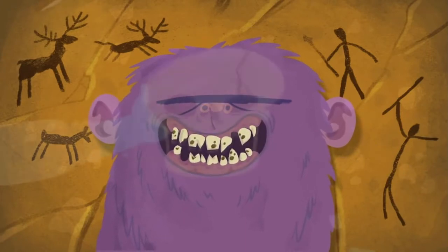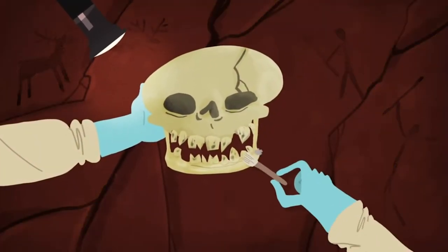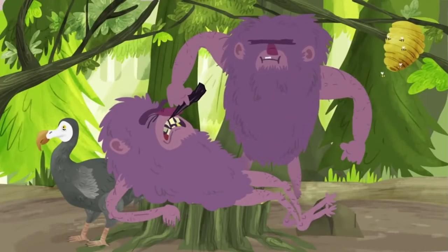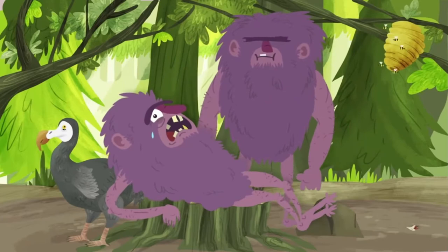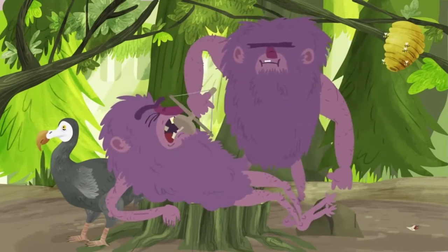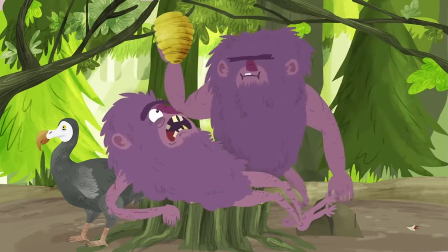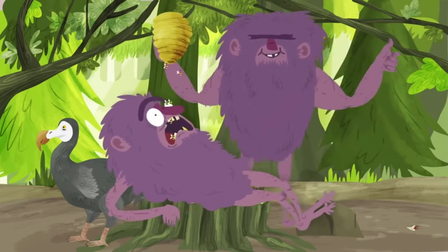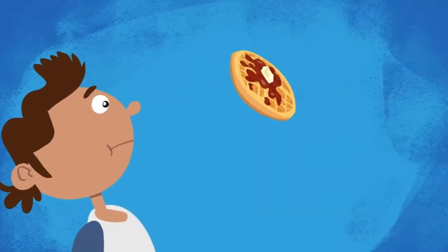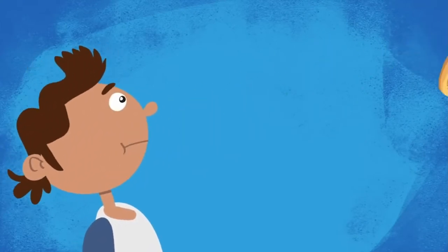That doesn't mean they were unable to treat their cavities, though. Archaeological remains show that about 14,000 years ago, humans were already using sharpened flint to remove bits of rotten teeth. Ancient humans even made rudimentary drills to smooth out the rough holes left behind, and beeswax to plug cavities, like modern-day fillings. Today we have much more sophisticated techniques and tools, which is fortunate, because we also need to contend with our more damaging, sugar-guzzling ways.